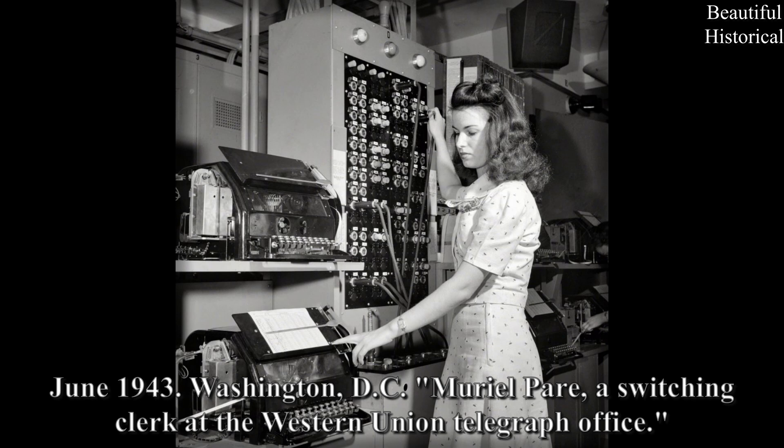June 1943, Washington, D.C.: Muriel Pair, a switching clerk at the Western Union Telegraph Office.